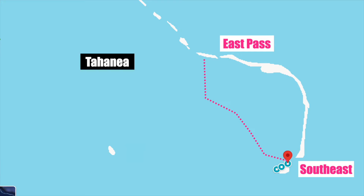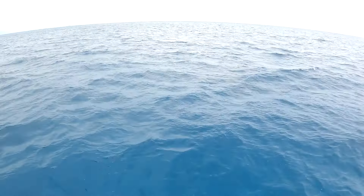We've made the decision to stay in Tahanea for the big blow. We think this is the best choice. There are only three people at this anchorage with great southeast coverage. It was a crapshoot going up to Fakarava — with so many boats in that anchorage, it doesn't make any sense. Back to the beautiful anchorage we left a couple of days ago.